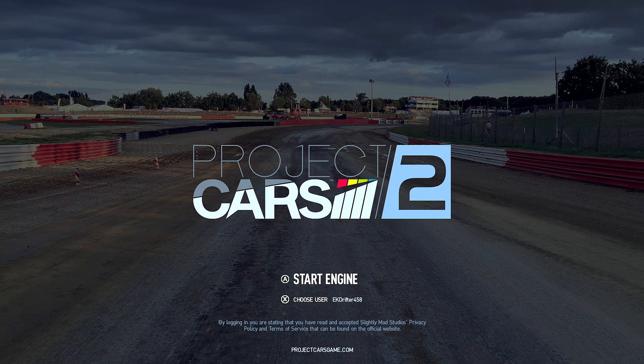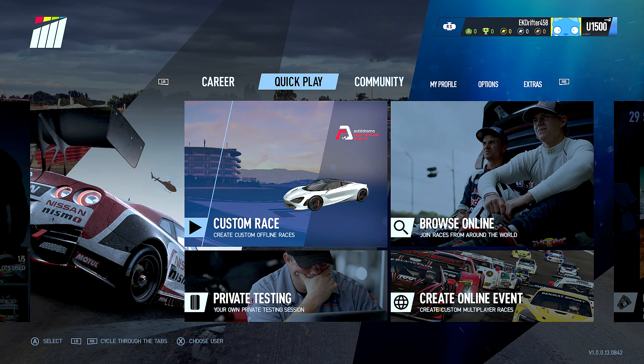Alright guys, how you doing? Welcome finally to Project Cars 2. This game has been a long time coming but it is finally here, and with it we are starting a brand new review series: Driven and Drifted.